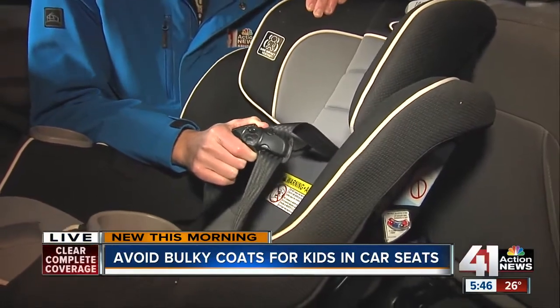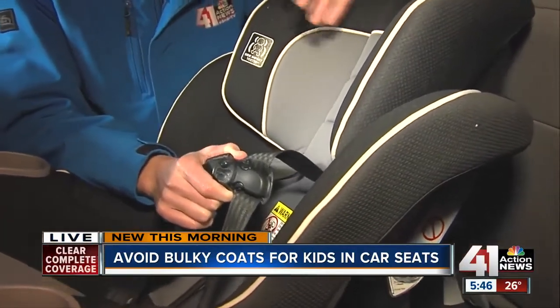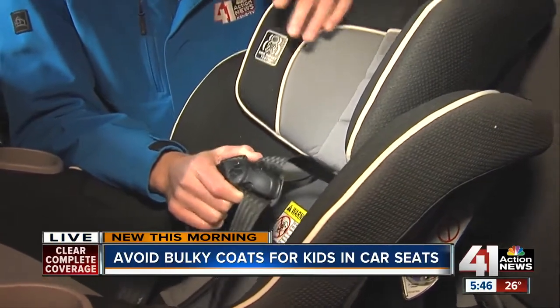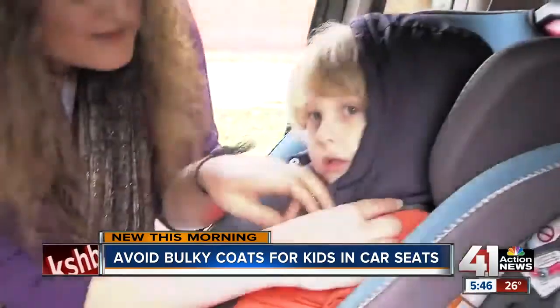See in this video, the woman strapping a child into this car seat while the child is wearing a coat. Then they take the child out of the seat, put them back in without the coat. And you can see how much space there is between the child's body and the straps.